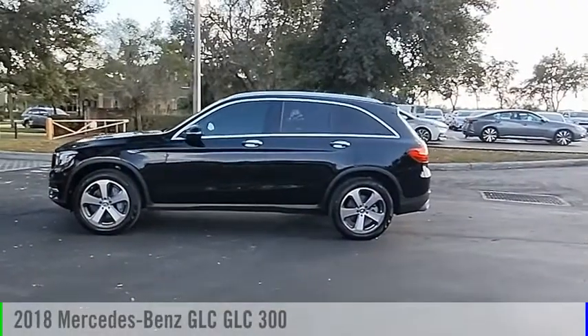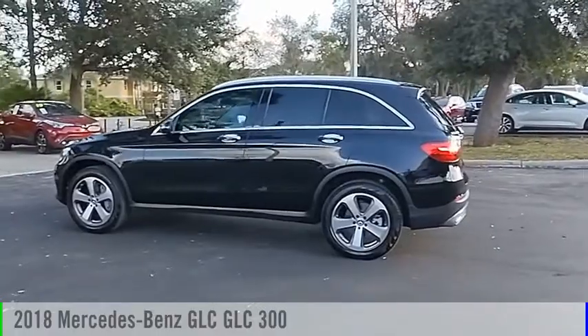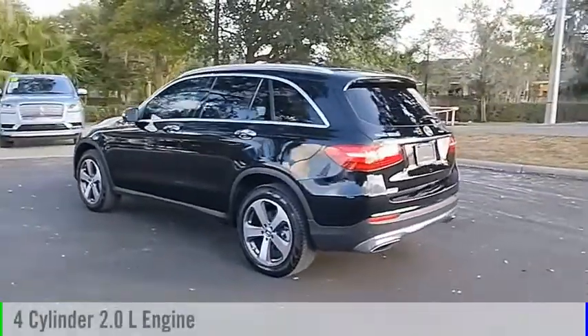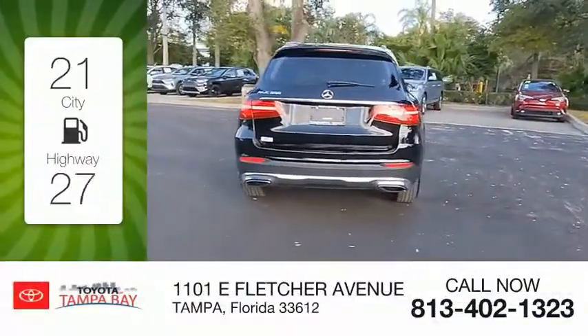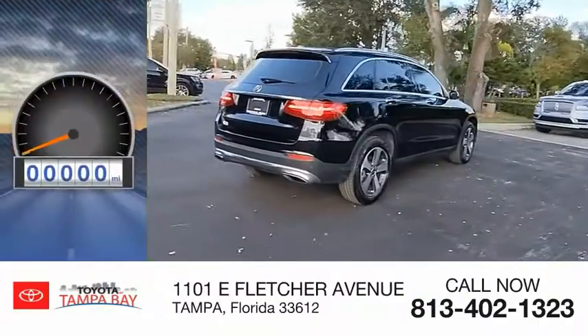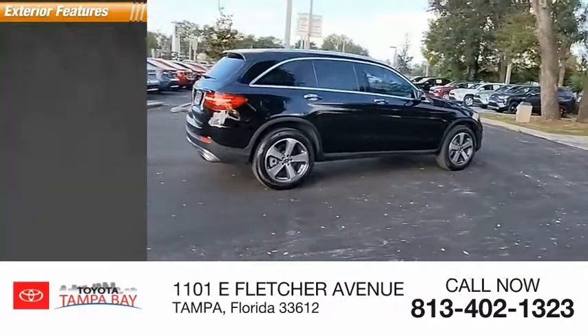Stop by and take a look at this 2018 GLC. This vehicle is powered by a rear-wheel drive, 4-cylinder, 2.0-liter engine, and comes with an automatic transmission. Great fuel efficiency saves you money by requiring fewer trips to the gas station. This vehicle has less than 60,000 miles. Here are some of this vehicle's great options.